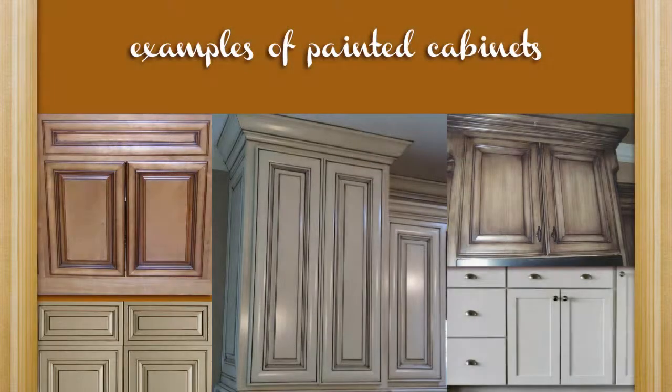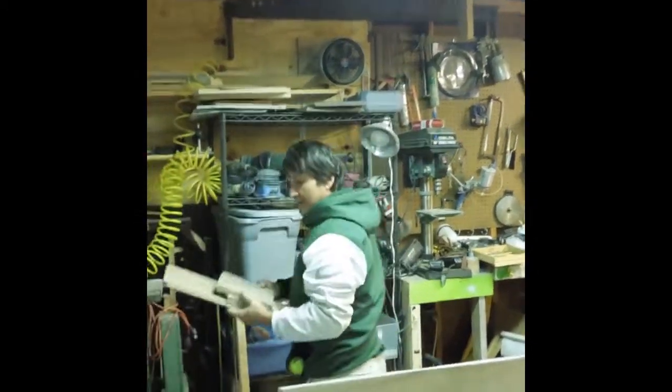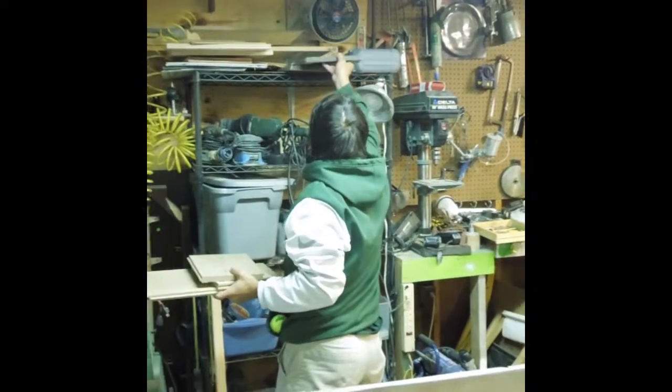I also paint furniture. There are different types of oaks — beautiful oak, white oaks. This is a very beautiful wood to work on, nice and smooth.